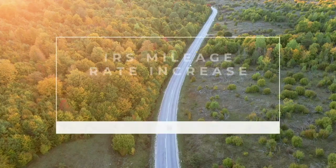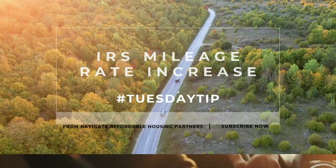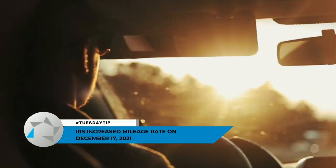Hi, welcome to today's Tuesday tip. Today's tip is going to be on the IRS mileage rate. On December the 17th, 2021, the IRS changed the mileage rate.